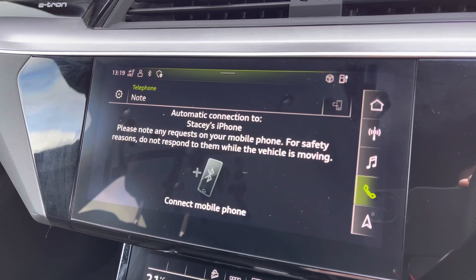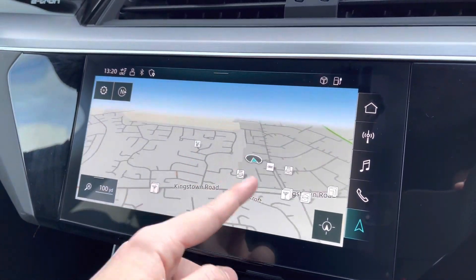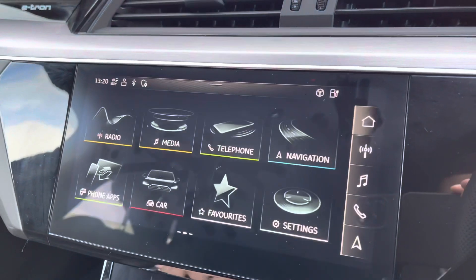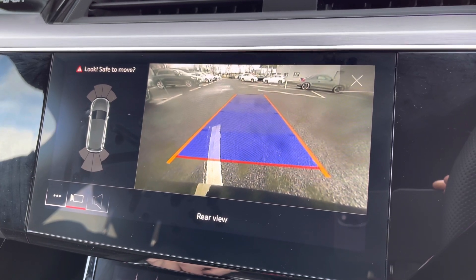You've got standard Bluetooth connectivity, nice and easy to use. Navigation can be displayed on the central screen as well as on the Virtual Cockpit, depending on your preference. If you put the vehicle into reverse, you can access the rear view camera on the display, which also activates the front and rear parking sensors, making it nice and easy to park in those tight spaces.